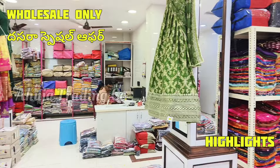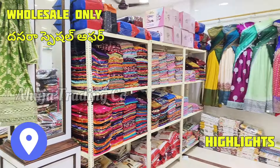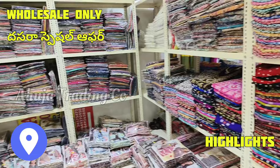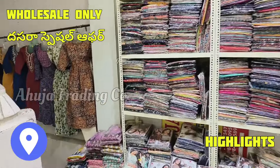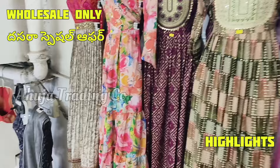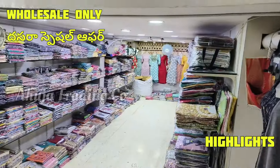My address is High Court Road, 94 Bus Stand. There is a back side lane. The shop is Rauza Trading Company. The last two videos also had great response.